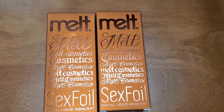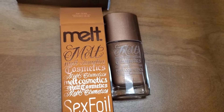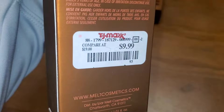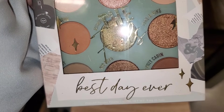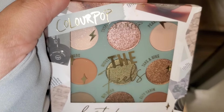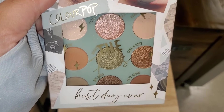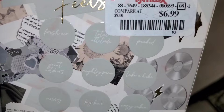For Melt Cosmetics, they had this new shade for their Digital Liquid Highlighter — shade Tan Lines — a very gorgeous bronze color on the inside, going for $10. For ColourPop, they had The Feels Best Day Ever Eyeshadow Palette new there — such a beautiful palette, I love their shadow formulas. Here you can see the shades, going for $7.